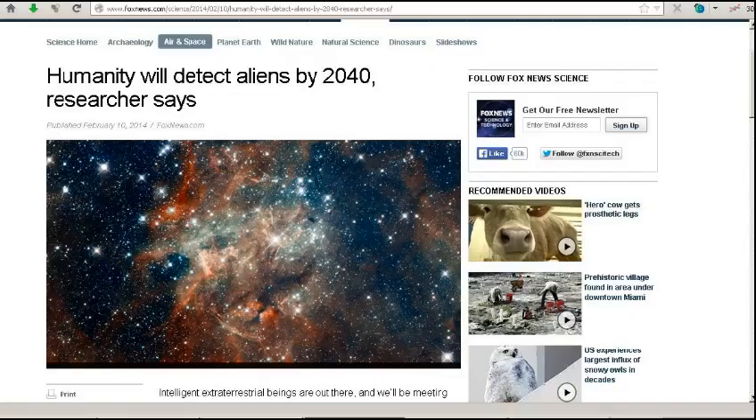This next story was sent in by Navy Thomas 8 and is from Fox News. The headline: 'Humanity will detect aliens by 2040, researcher says.' This researcher is Seth Shostak, who I'm well aware of from many documentaries. He claims that we can now detect planets and identify areas where we know there are planets that possibly could harbor intelligent life.